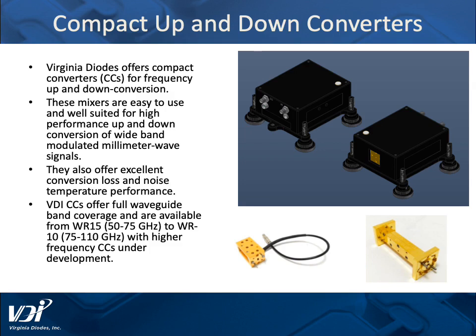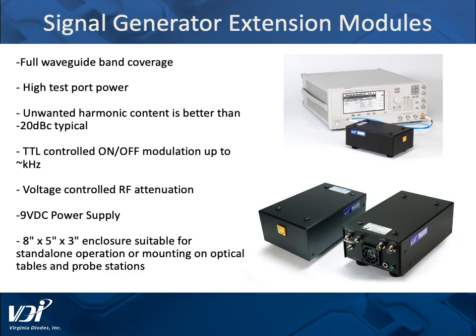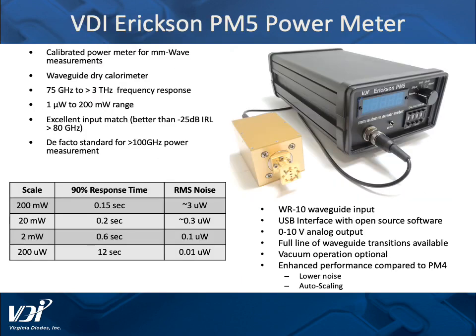These systems are easy to use and well suited for high performance up and down conversion of wideband modulated millimeter wave signals, particularly for those involved in communications research. We also have signal generator extension modules, which give full waveguide band coverage and high test port power, unmatched in the market. Finally, any millimeter wave and terahertz lab needs a power meter. VDI offers the world's only power meter from 75 gigahertz to greater than 3 terahertz.